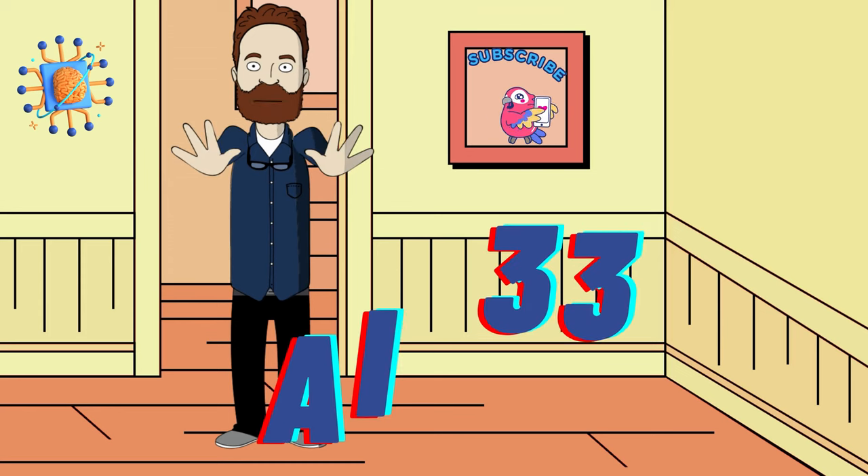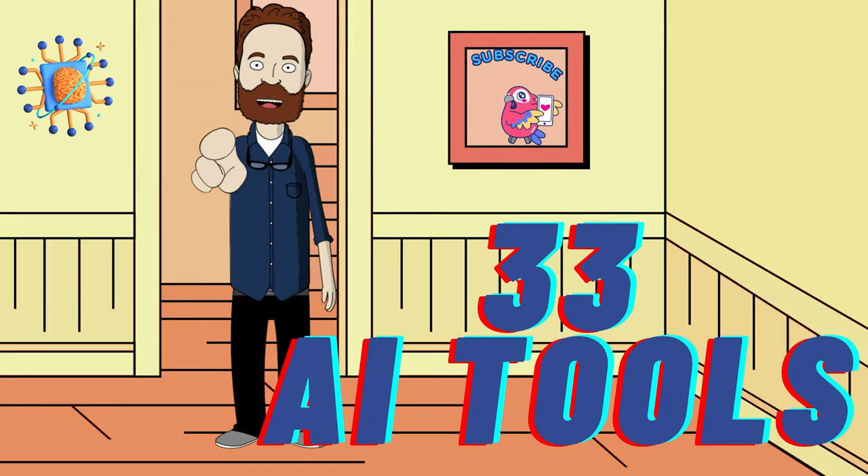This video will introduce you to 33 of the best AI tools that will make your life easier.